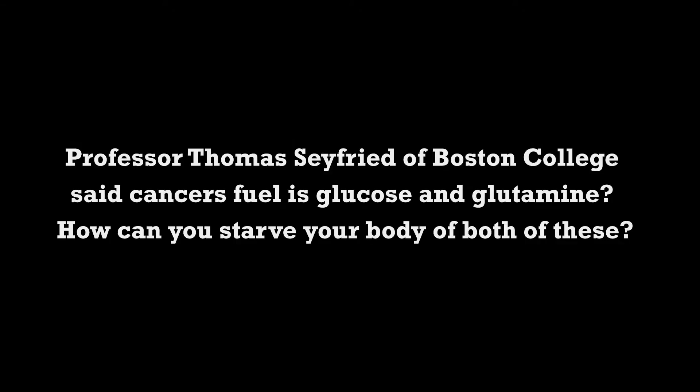Professor Thomas Seyfried of Boston College said cancer is fueled by glucose and glutamine. How can you starve your body of both? The diet I talked about — phase 1.25 or 1.5, which is nuts and seeds — has fat, and remember low omega-3s are also associated with a higher rate of suicide, so we have to have long-chain omega-3s DHA and EPA. In phase 1.5, you have your leafy greens, your nuts and seeds, and you can have a little bit of cooked food. Also 100% vegan, 80% live food as a minimum — the rates of cancer are dramatically lower for people who are vegan.